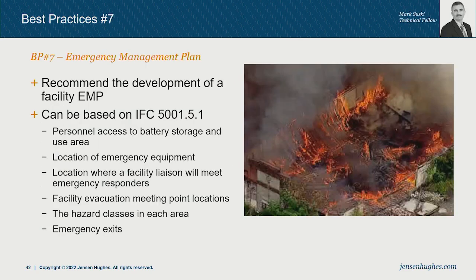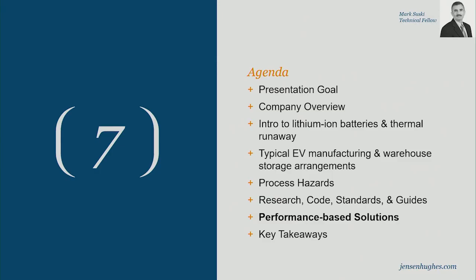The final best practice is developing an Emergency Management Plan. Most facilities already have standard operating procedures and emergency response plans; adding a dedicated lithium-ion section is strongly recommended, and guidelines are available on how to develop it appropriately.